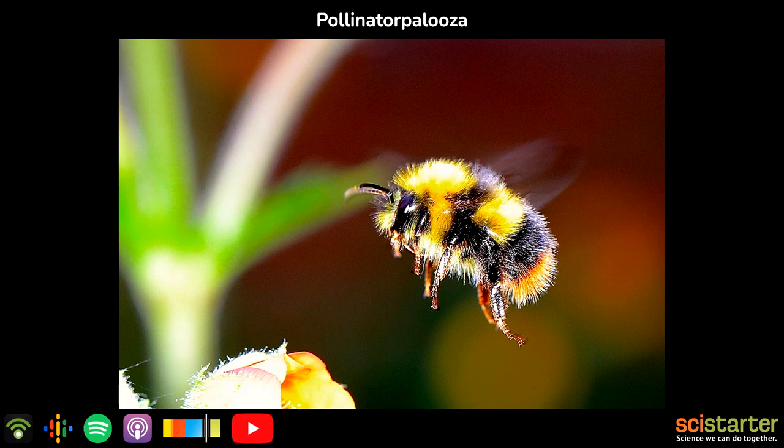Welcome to Citizen Science, stories of science we can do together, coming to you from SciStarter's Virtual World Headquarters. In this episode, we're talking pollination — that crazy annual bacchanal involving bribes of nectar and interspecies canoodling.